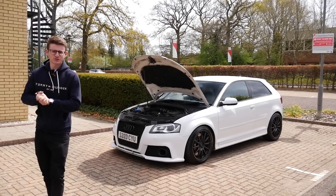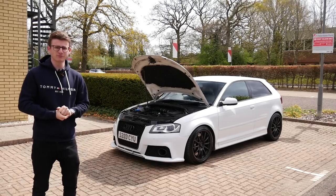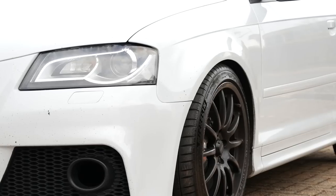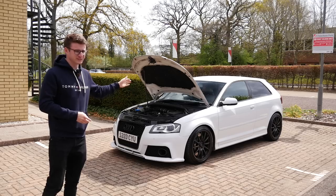Hey guys, it's Luke here and welcome back to another video. Today we have another TFSI on the channel in the form of this S3 8P. This looks very, very similar to the last S3 8P which I filmed and featured on the channel with the Team Dynamics.